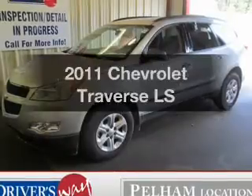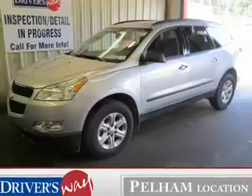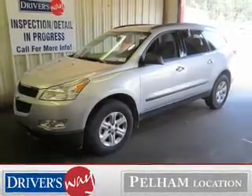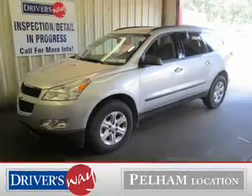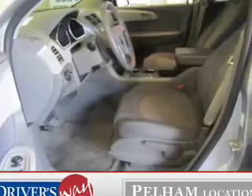Introducing the 2011 Chevrolet Traverse. Travel the roads in style and comfort in this great vehicle. The powertrain includes front wheel drive with a solid six-cylinder engine driven by a six-speed automatic transmission. The anti-lock braking system will help deliver you safely to your destination.